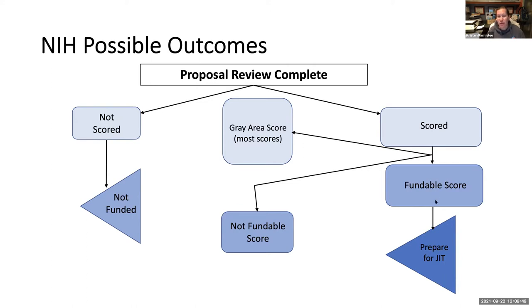If you have a fundable score, the next step is what's called JIT — or Just-In-Time information.